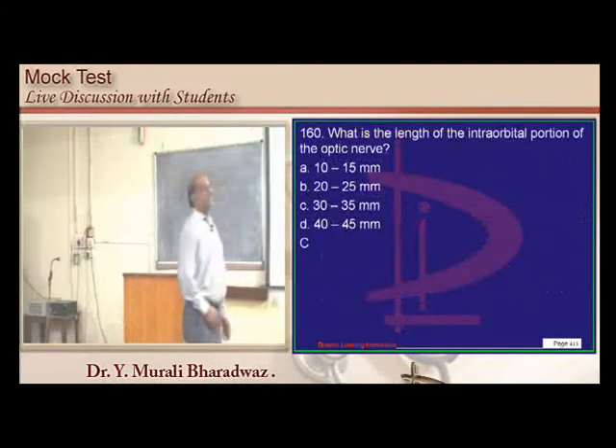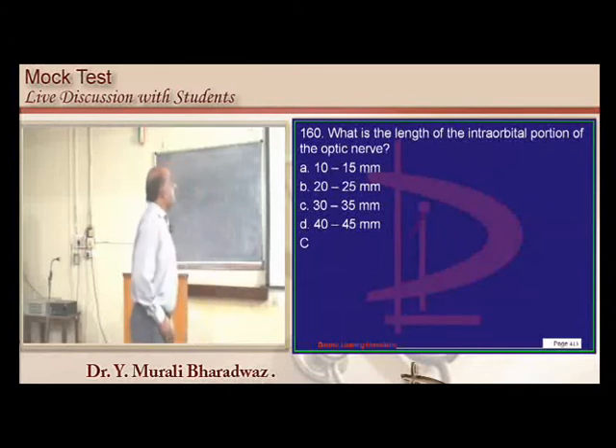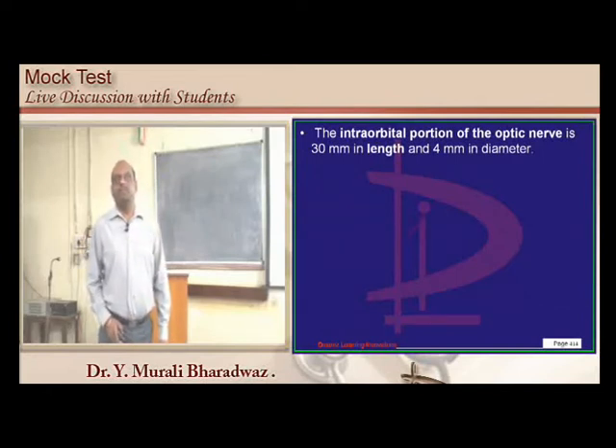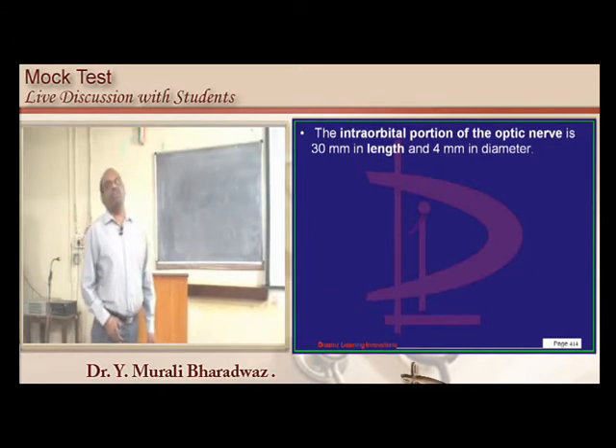The length of the intraorbital portion of the optic nerve is about 30 mm and 4 mm in diameter. This is a very tough detail, more relevant when you become a core ophthalmologist.